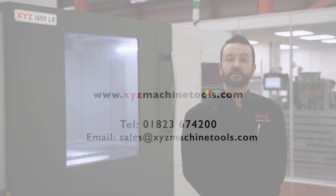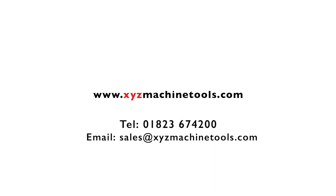If you would like more information on this machine or any other LR, please contact us using one of the methods shown on screen. You can also arrange for a demonstration at one of your local showrooms.